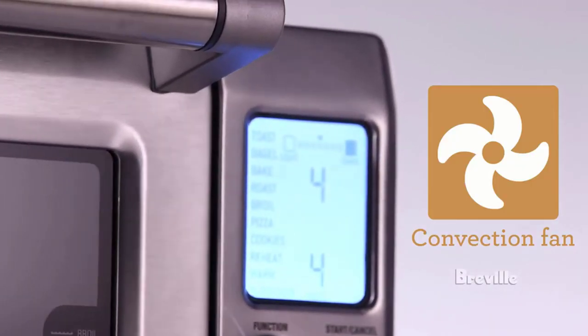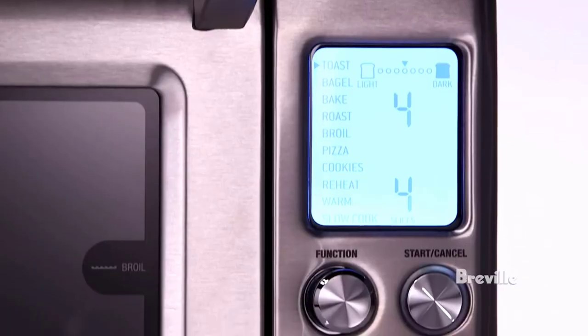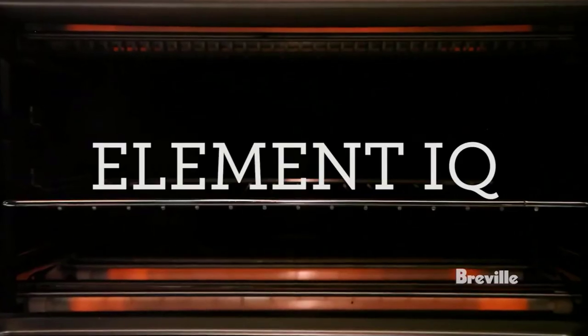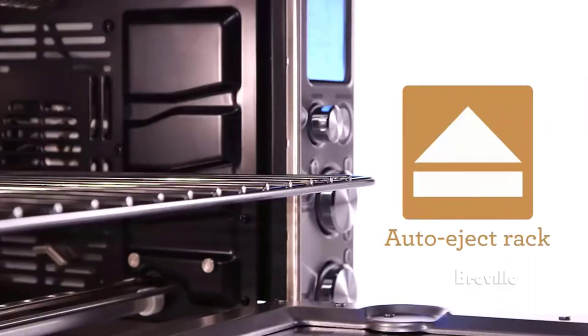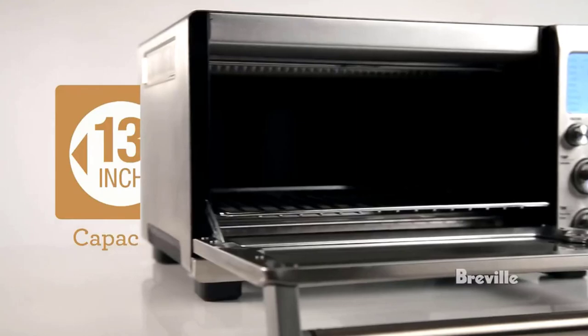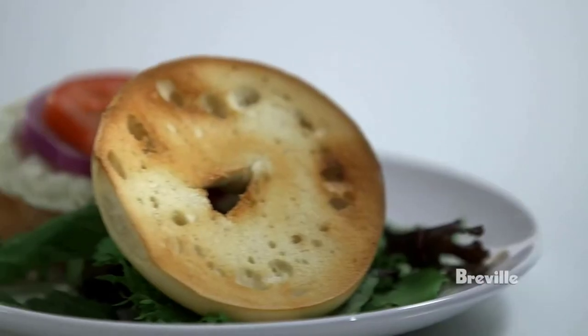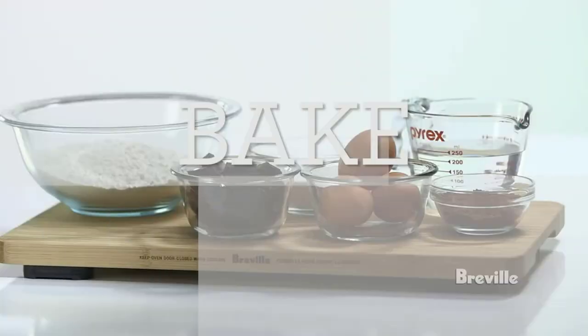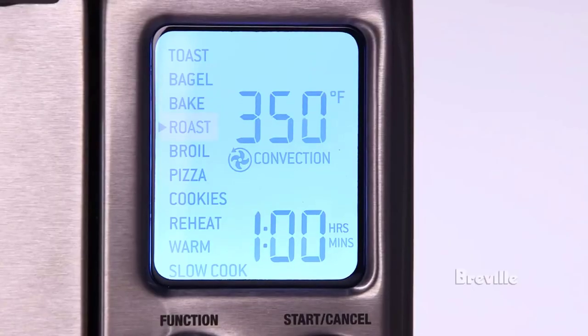Altogether, this model boasts nine different preset cooking functions, including a slow cook option that can cook food for up to 10 hours. The addition of the slow cook option is what separates this oven from its predecessor, the Breville Smart Oven, which we previously reviewed. We are impressed with the LCD screen and tested the various cooking functions by making pizzas, casseroles, cinnamon rolls, and homemade pies, with all tests coming out perfectly.